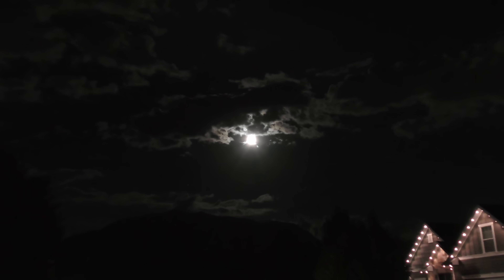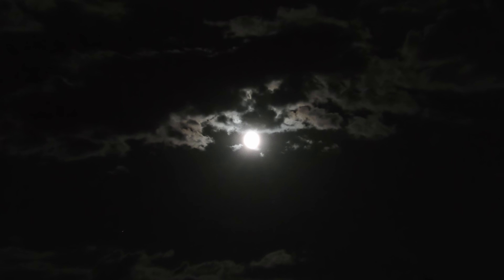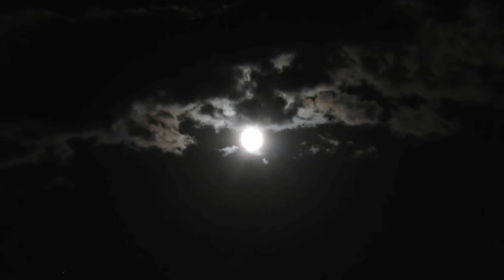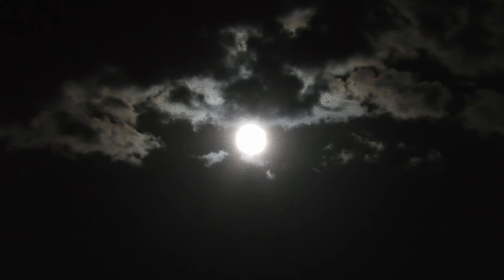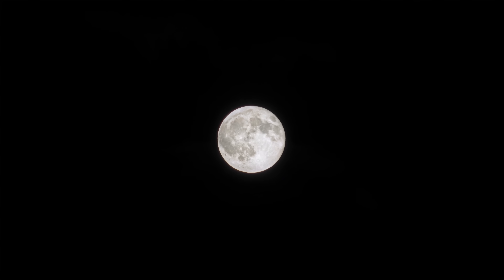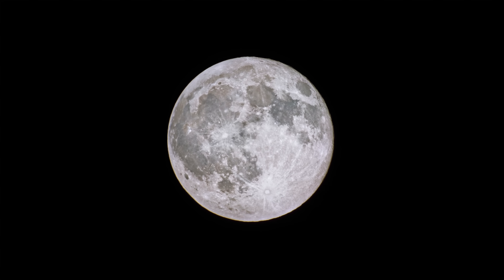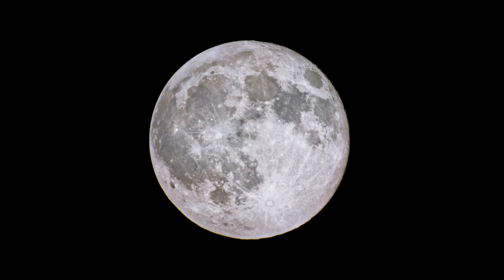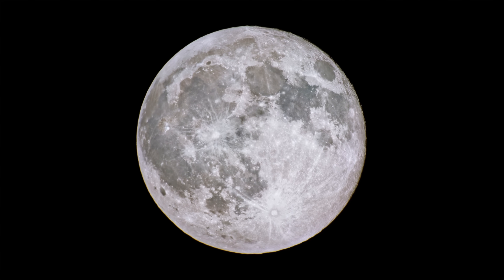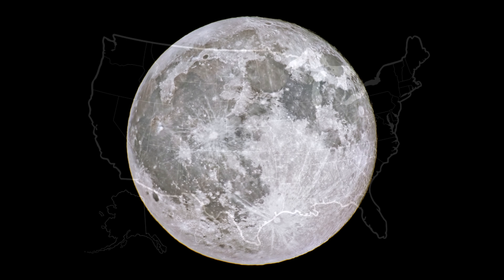The moon is about 240,000 miles from Earth and takes up only one half of a degree of the sky. That's so far away that the sunlight it reflects takes 1.3 seconds to reach us. It takes a lot of zoom just to see the moon in this much detail. Here are the United States for scale. If we were on the moon looking back at Earth with the same equipment, we would only have gotten this close.